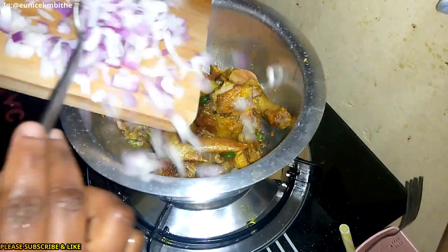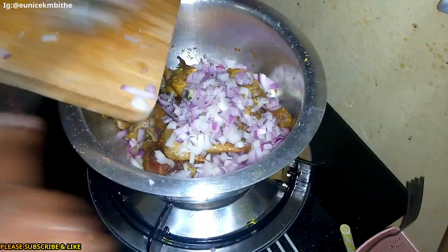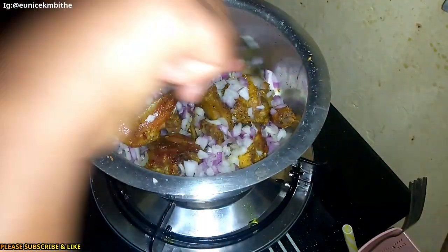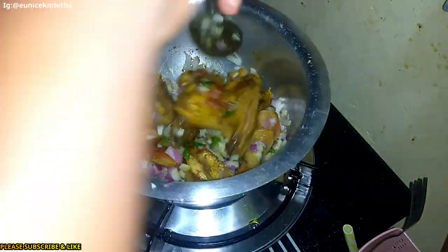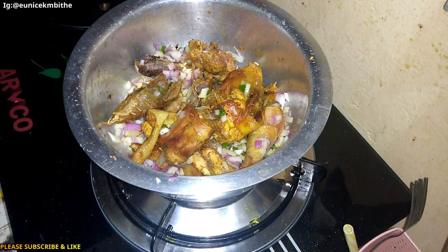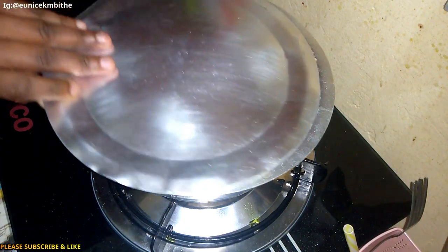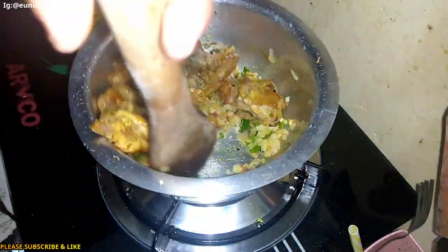Then the onion goes in. I'm going to leave the onions to cook for about two minutes. After two minutes, this is how the onions and the capsicum look.